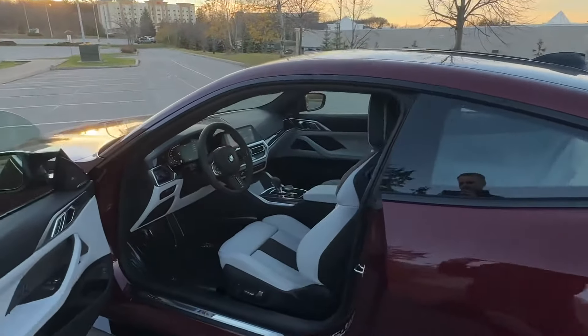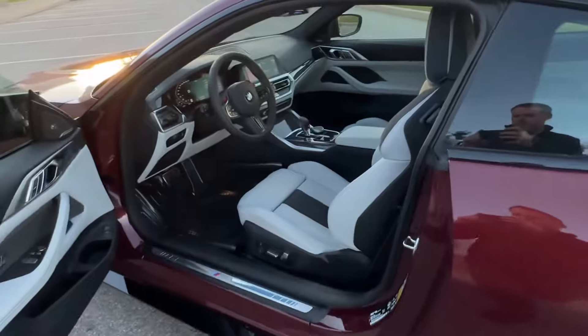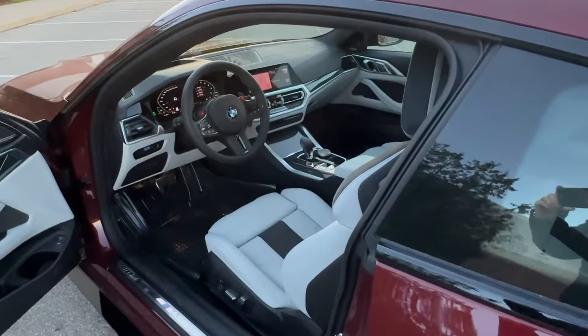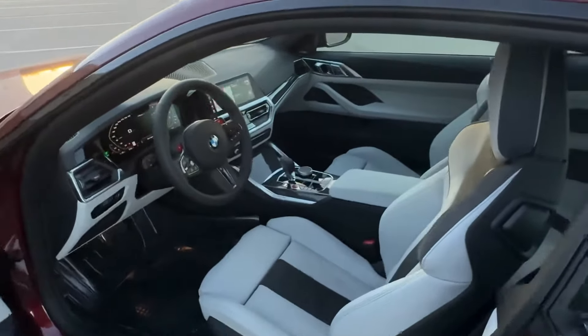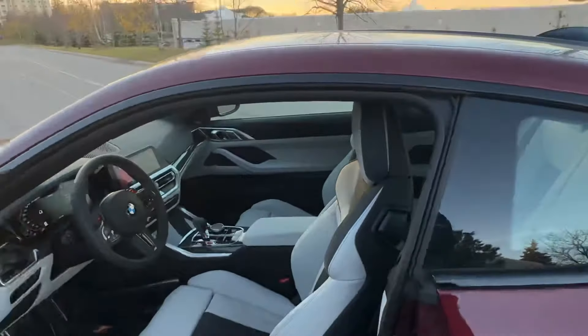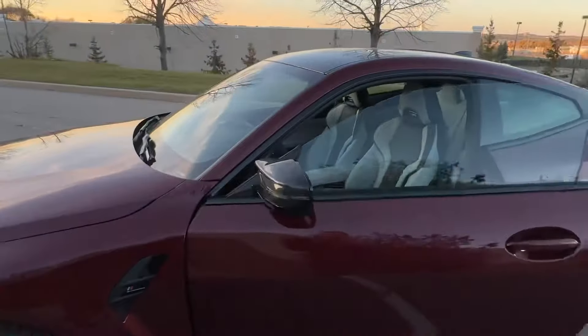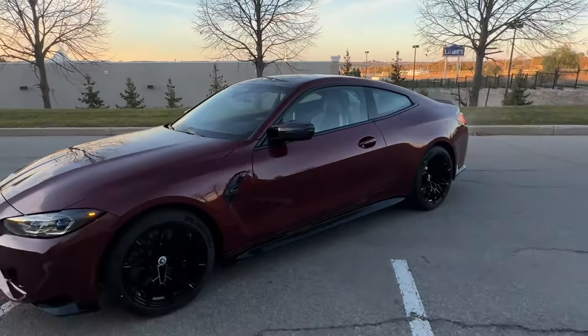If you like the video and want to see more cool BMW builds, like and subscribe to the channel, let me know what you want to see in the comments, and I can do more videos. Thanks again for watching — I'll see you in the next video.